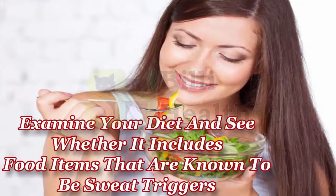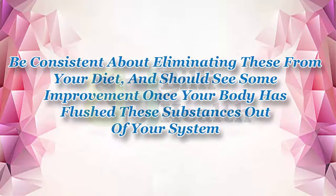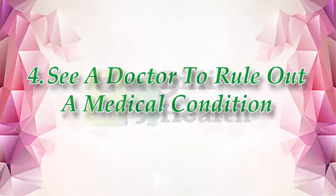Three: avoid food or drinks that can trigger increased sweat production. Examine your diet and see whether it includes food items known to be sweat triggers. Caffeine, alcohol, onions, garlic, and capsaicin — the compound responsible for the heat in spicy foods — are the worst culprits. Be consistent about eliminating these from your diet and you should see some improvement once your body has flushed these substances out of your system.